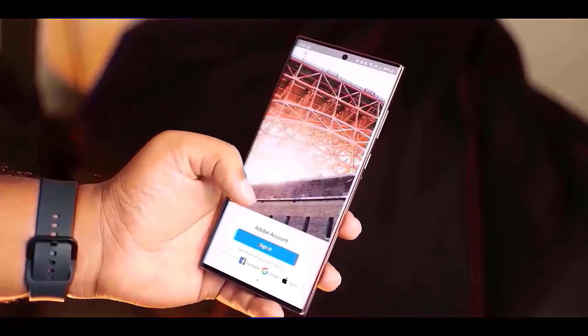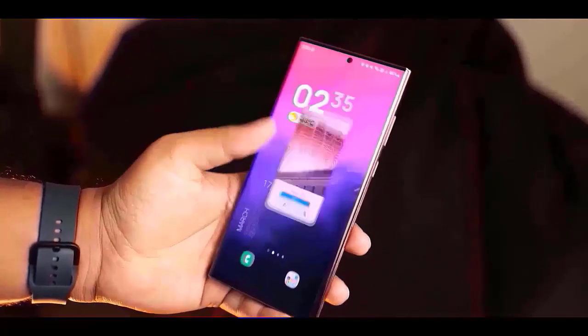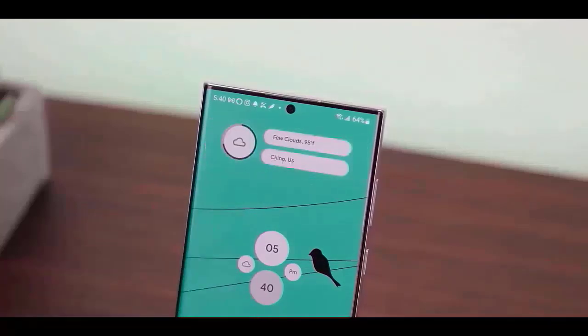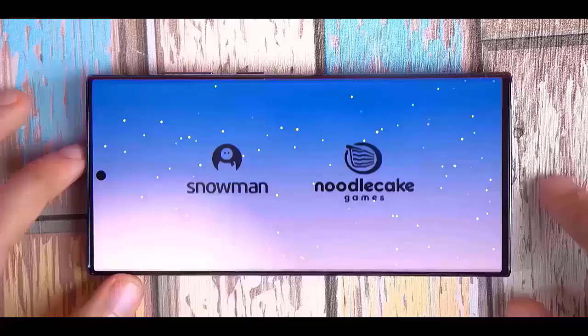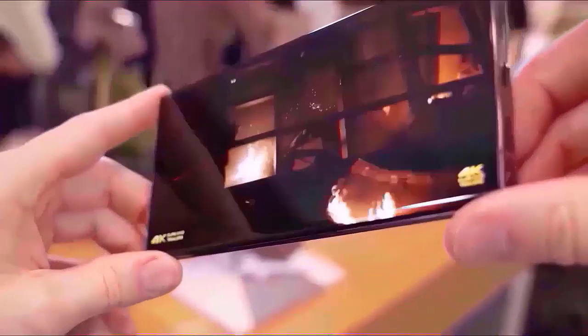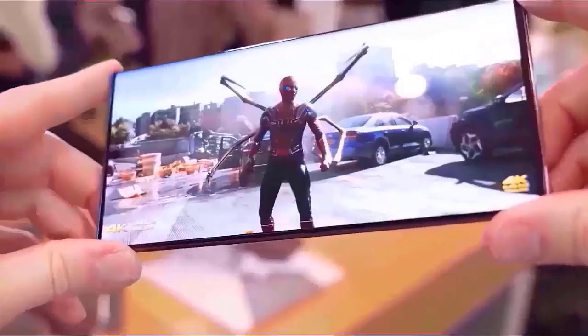As of August 3, Samsung has not made any formal announcements regarding the One UI 7.0 beta for Android 15. However, based on previous UI beta programs, we can anticipate which Galaxy phones will receive it. Here are the devices that are anticipated to get the One UI 7.0 beta.